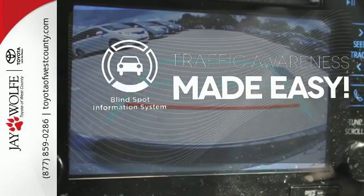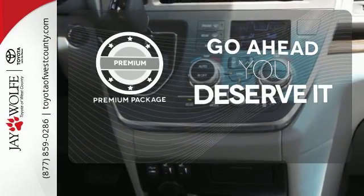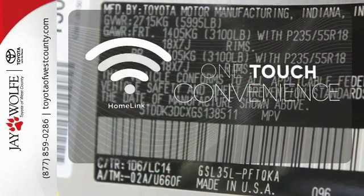The Blind Spot Indicator helps you maneuver through traffic. For those who enjoy the finer things, the Premium Package is included for you. With HomeLink, OneTouch makes your arrival as welcoming as if you'd never left.